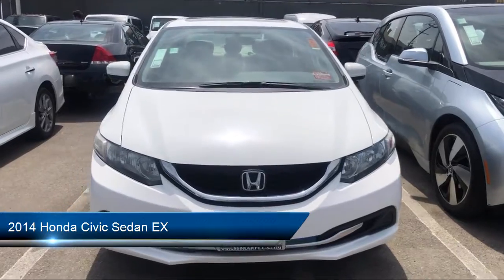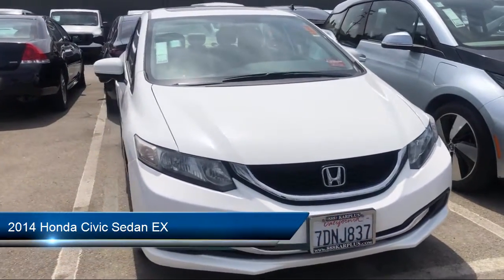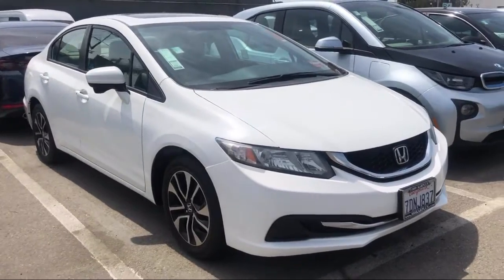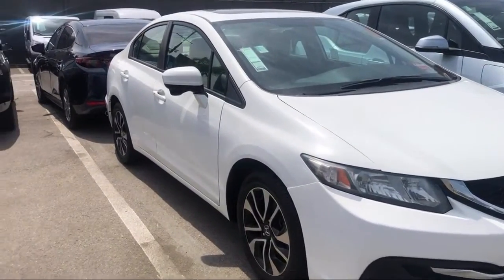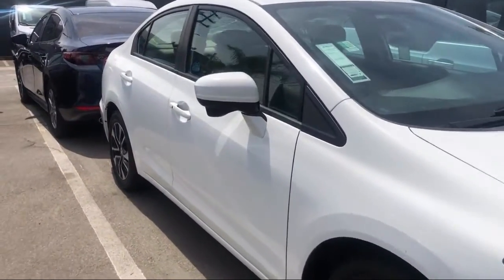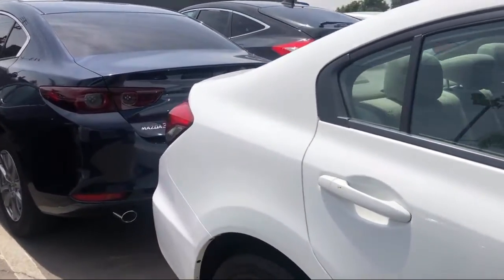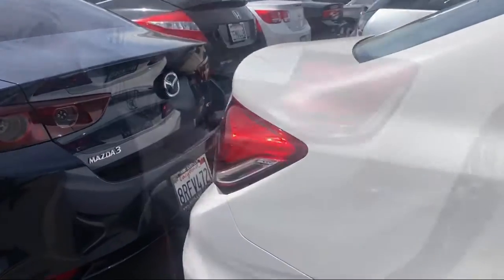It comes equipped with Bluetooth smartphone integration, keyless entry, MP3 player, stability control, climate control, power outside mirrors, steering wheel controls, air conditioning, sunroof, smart device integration, and much more.